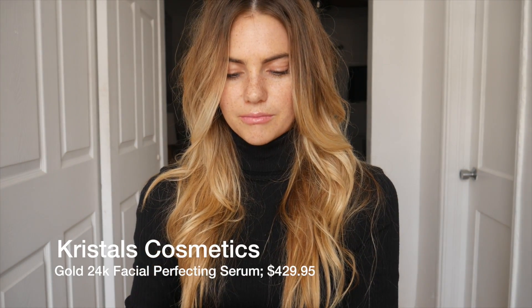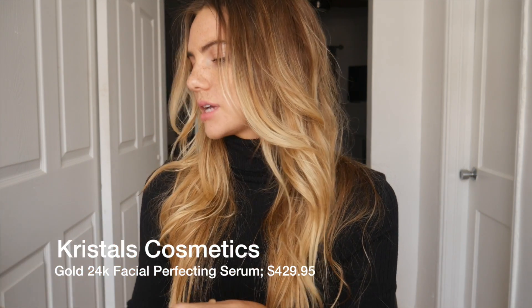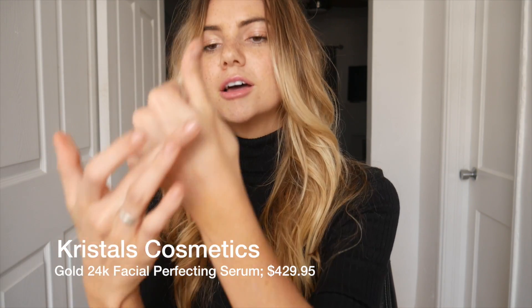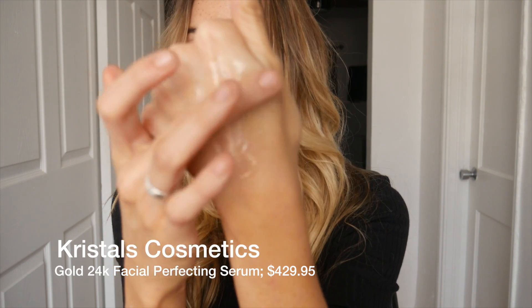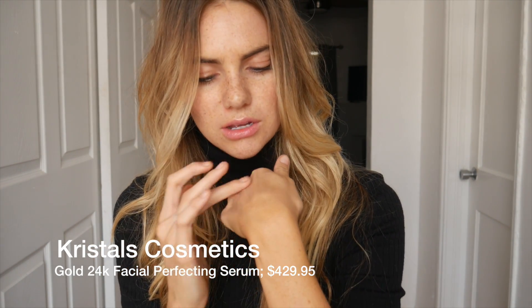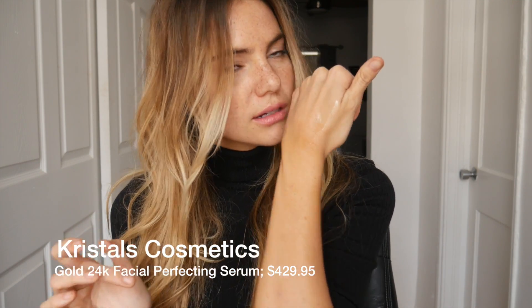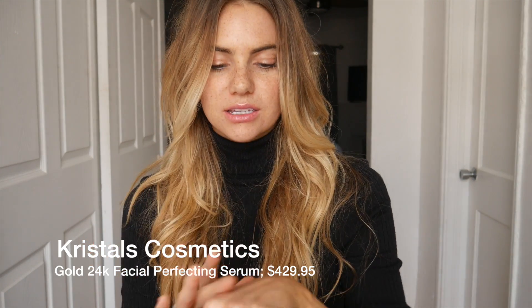This brand is a French brand — how pretty is this bottle! This is by Crystal Cosmetics. It is 24 karat gold — you can see the little gold spots in it. It goes on very smooth. I usually put this on after a mask because it kind of seals everything in. It smells so good and looks really nice.